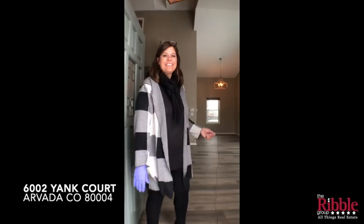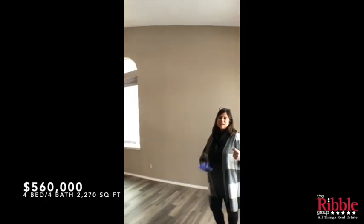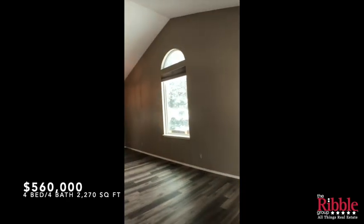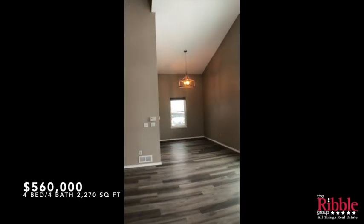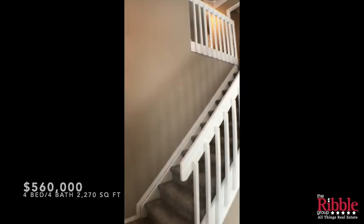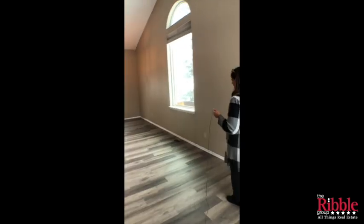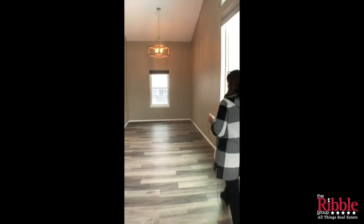Hey there and welcome — come out of the snow and let's walk through this house. We have completely redone this house with a lot of cosmetic updating. We did give it a whole new sewer line, it's got a newer roof already, and a new swamp cooler that was already here.